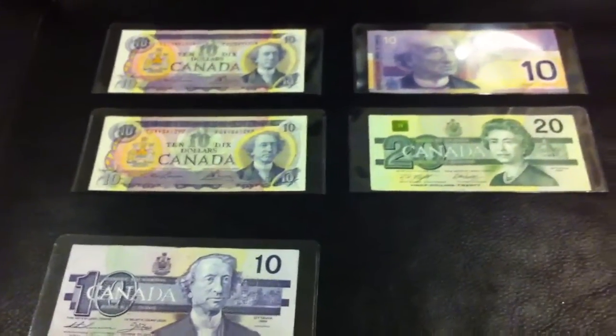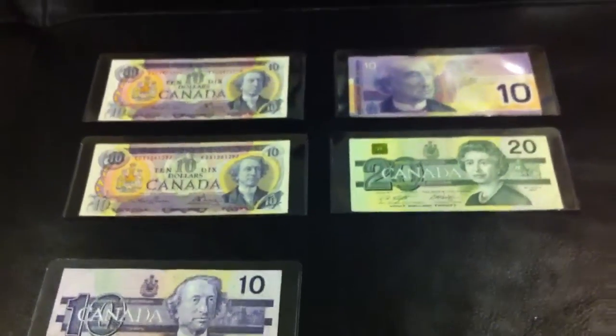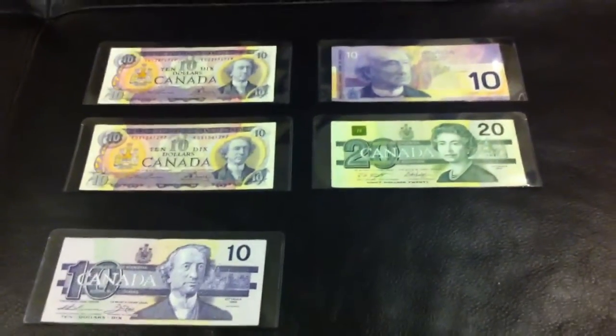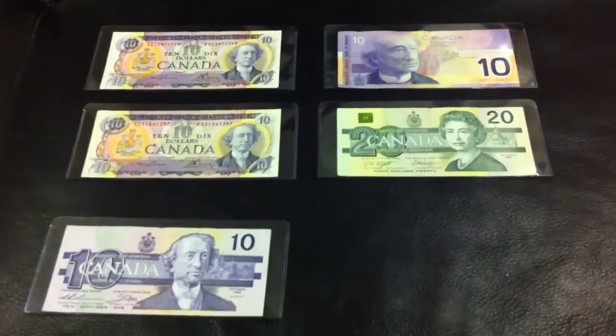Pretty good for face value — I got $60 worth of notes at face value, and the collectible value is about $270. Pretty good haul! Anyway, I hope you enjoyed this video, please rate, comment, and subscribe. Coin Picker out.